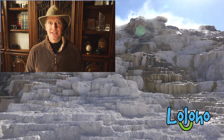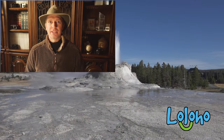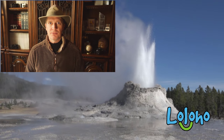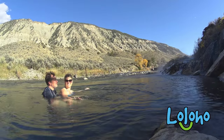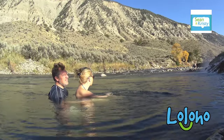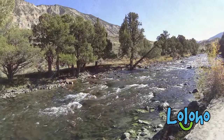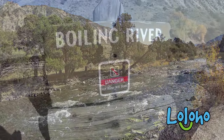Now, most of the hot springs in Yellowstone are basically sulfuric cauldrons that would kill you quickly in the most painful way imaginable. But there is one place in Yellowstone where you can actually get into a river and swim around, bathe, and enjoy warm waters that are produced naturally from the earth. The name of the river is the Gardner River, and the name of the hot springs is the Boiling River.